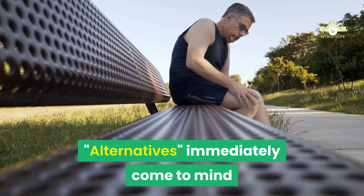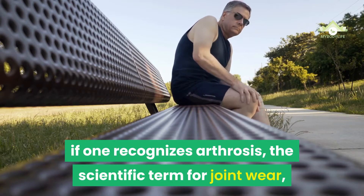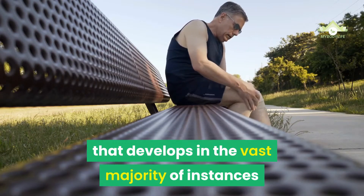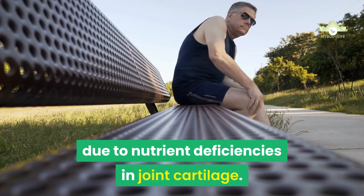Alternatives immediately come to mind as a keyword, however, if one recognizes arthrosis — the scientific term for joint wear — for what it truly is: a disease that develops in the vast majority of instances due to nutrient deficiencies in joint cartilage.